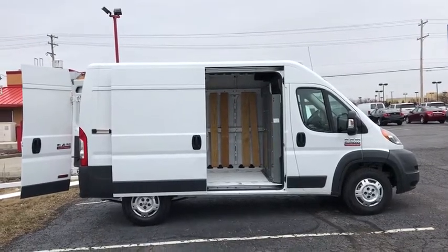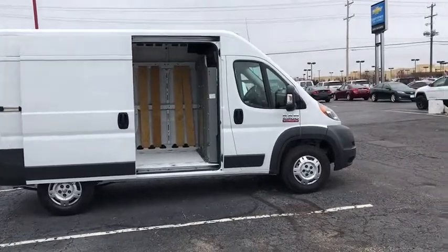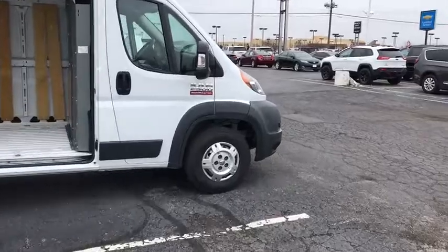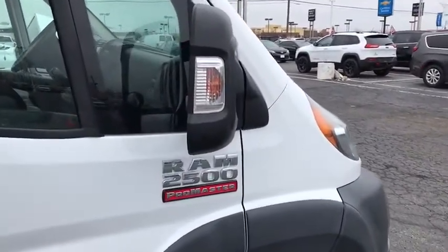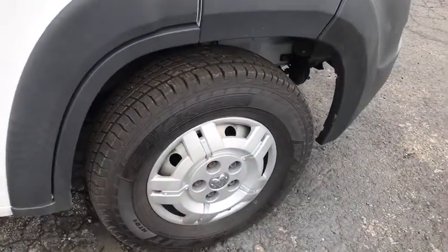The 2014 Ram Promaster. Ram Promaster provides superior on-the-job performance while helping your business carry more to more places. This vehicle has less than 95,000 miles.